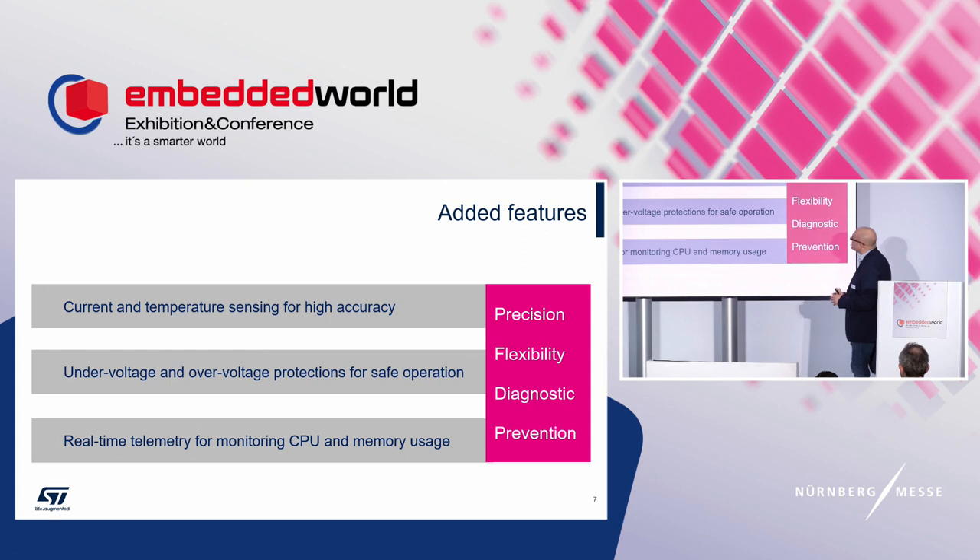Let's also look at the added features: current and temperature sensing for high-accuracy monitoring, under-voltage and over-voltage protection, and real-time telemetry using a CPU.